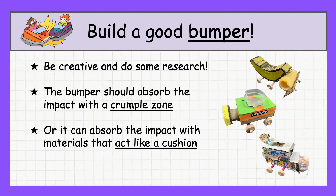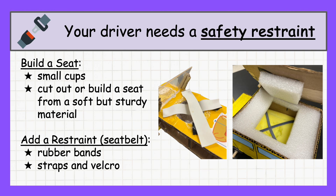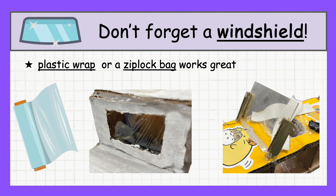Build a good bumper for your car — be creative and do some research to find the best design. The bumper should help absorb impact either by creating a crumple zone that absorbs the force, or by using materials that act like a cushion to protect your car and egg. Your driver needs a safety restraint. Build a seat to hold your egg securely — you can use small cups or cut out a seat from a soft but sturdy material. Add a restraint like a seat belt to keep the egg in place; rubber bands work great, or use straps and Velcro for extra security. Don't forget a windshield — plastic wrap or a ziplock bag works great.